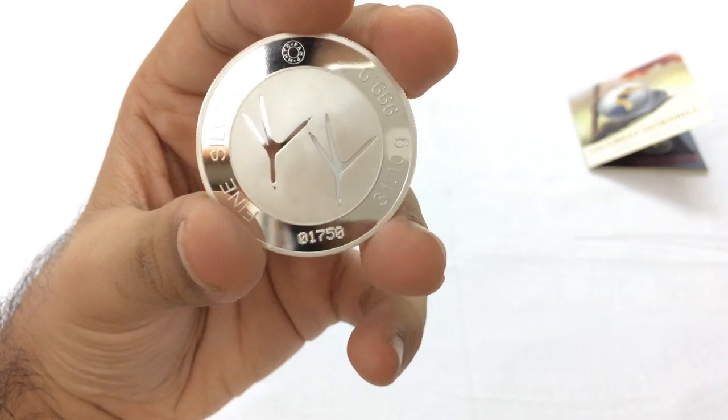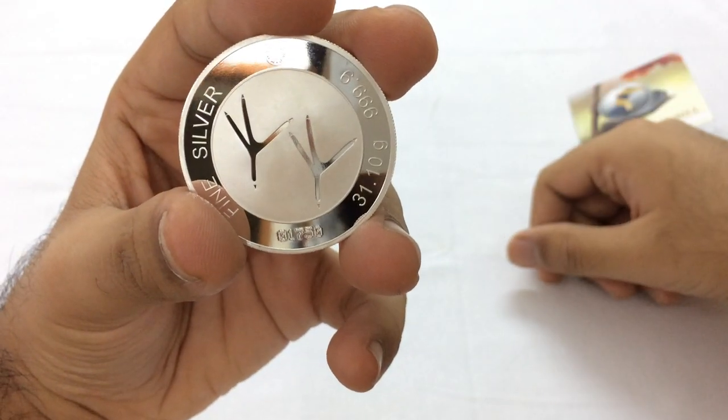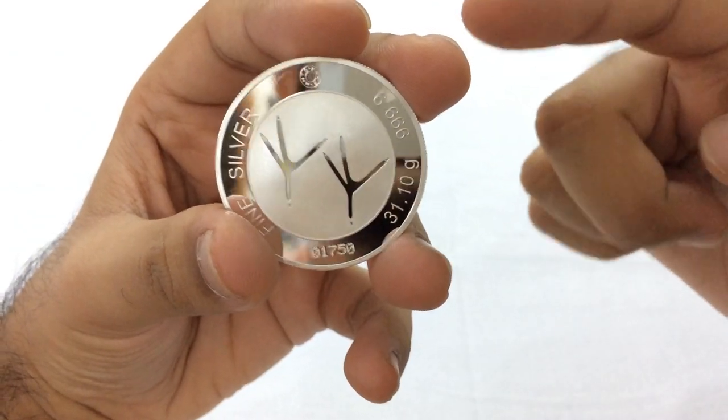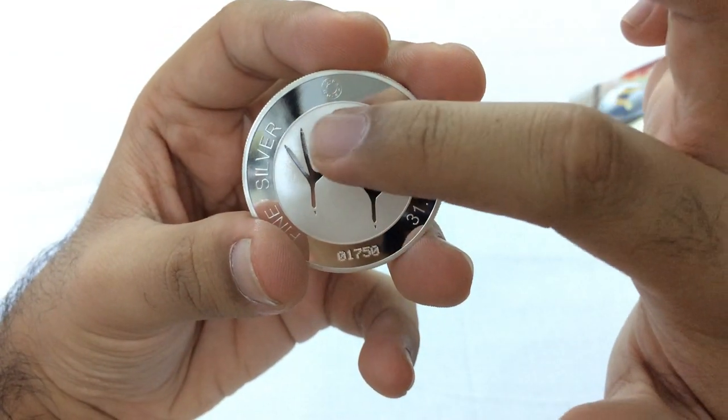Serial number 01750. And these are the feet of the Great Hornbill. I just love the two-tone — the shiny silver and the frosty look in the middle. It's frosty.